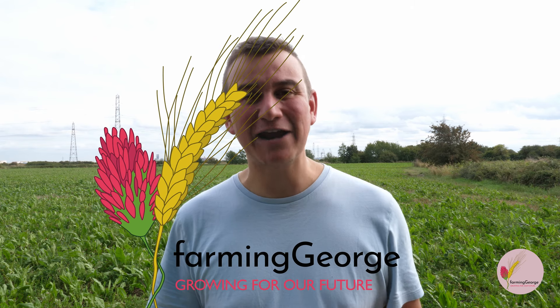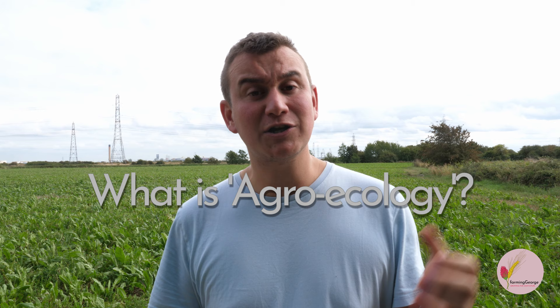Hey, I'm Farming George, an agroecological farmer from South Essex in the UK. Now, agroecology is a word which is rapidly entering the farming vernacular, yet it risks being misunderstood and oversimplified.